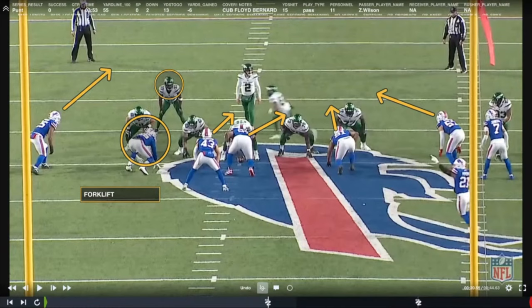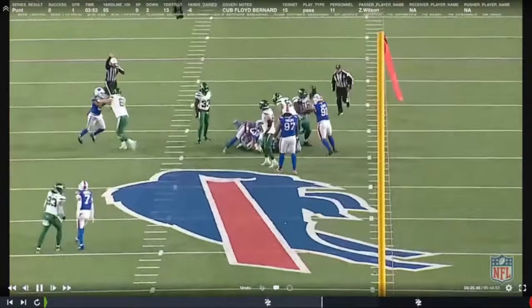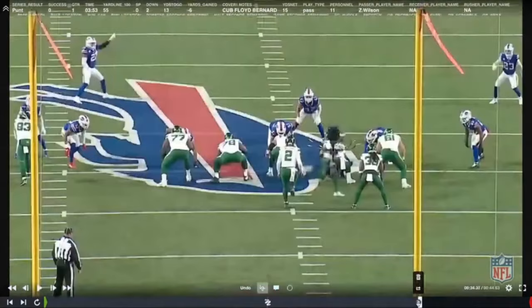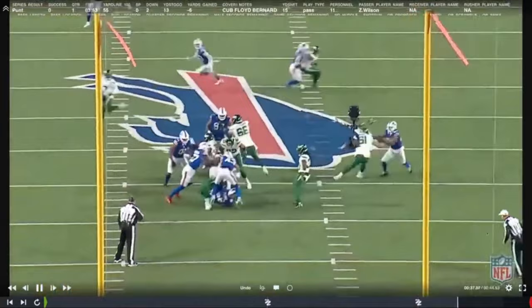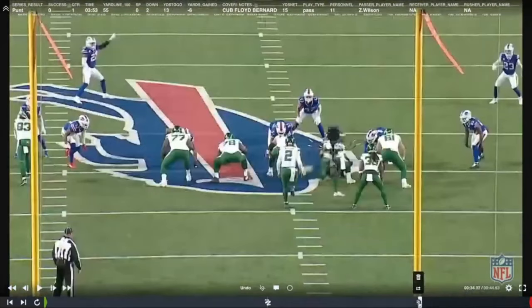It's going to be man on man, and that running back is going to have to pick up Terrell Bernard. And even if Dalvin Cook picks him up, we talk about it all the time — Terrell Bernard's biggest strength is his ability coming forward as a blitzer. He's a hammer. Maybe he runs through Dalvin Cook, but he doesn't. In this instance, Cook screws it up, Bernard gets through and gets the sack. And you have this nice piece early on, and then they run a variation off it later.